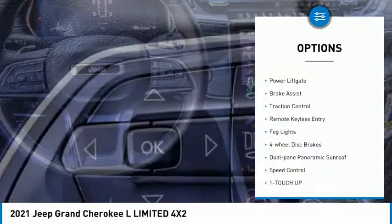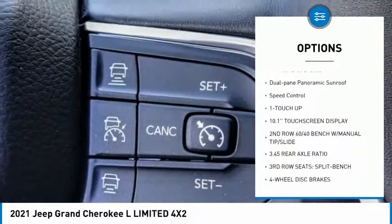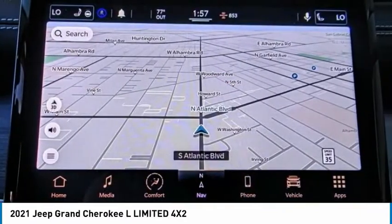Electronic stability control. Alloy wheels. Power lift gate. Brake assist. Traction control. Remote keyless entry. Fog lights. Four-wheel disc brakes. Dual-pane panoramic sunroof. Speed control.